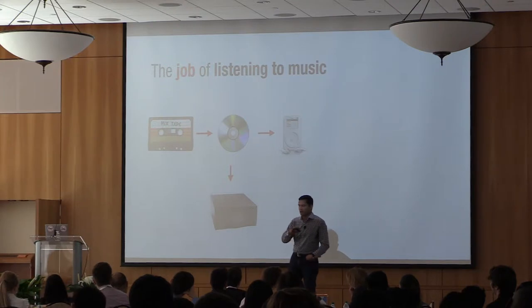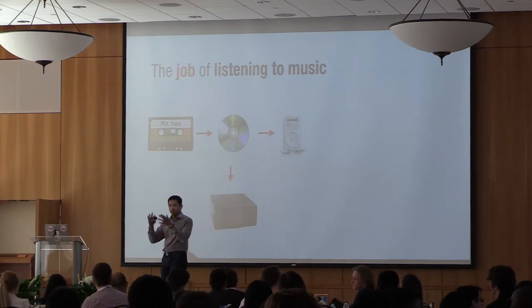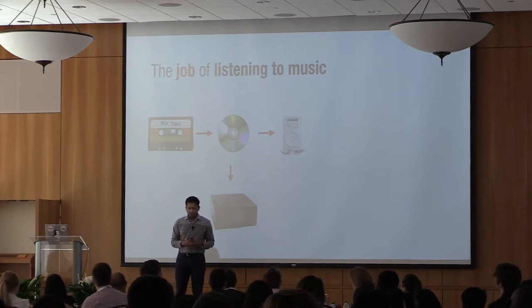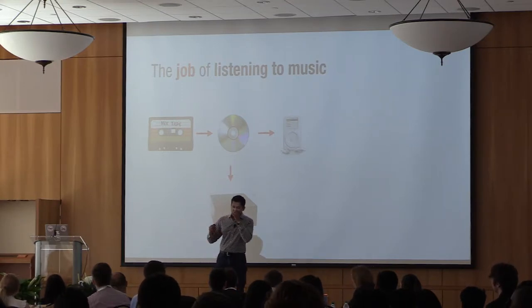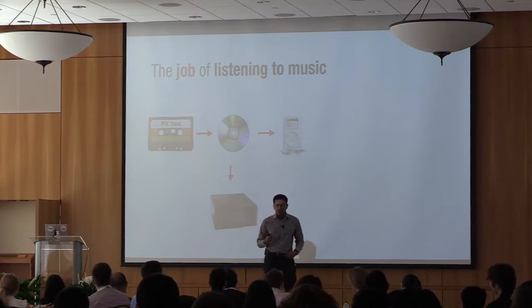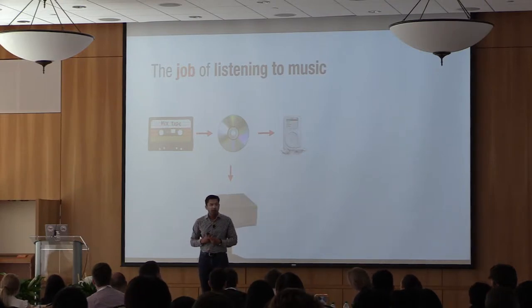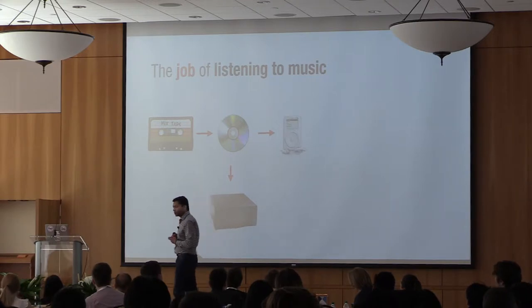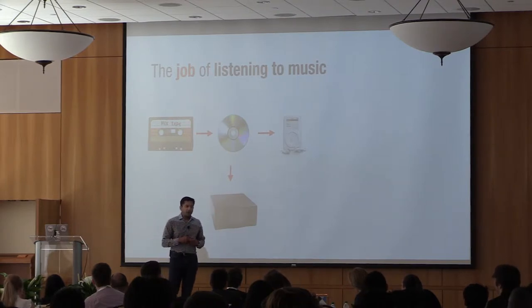Then Napster came on the scene and said: why buy a full CD if you only want one song? Just digitize it and download it. They got shut down because it was illegal. But then Apple brought the iPod to market — a MP3 player — and Steve Jobs came on stage and said 'all you need are a thousand songs in your pocket.' He also launched the iTunes music store shortly after, and people began buying music legally for just $1 a song. That was massive switching.